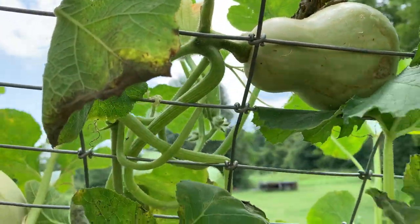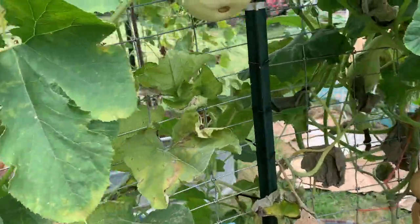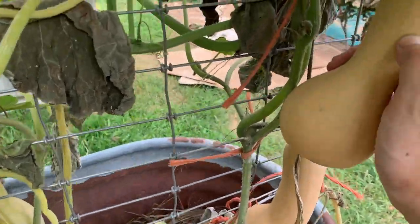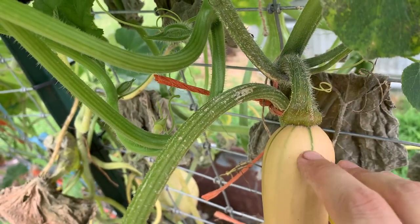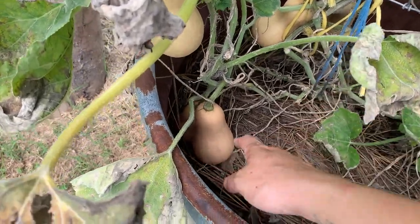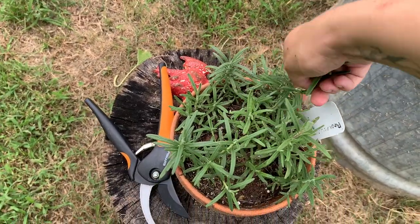They say to plant butternut if you want to not deal with squash bugs as much because they don't like butternut as much, but I've honestly found that they like it just as much. These are ready to harvest — they turn a butternut tan color and are really hard. You can also notice where the stem comes into the fruit, it turns a dull tanny color when it's ready. We've got several small ones that weren't completely pollinated, but Toby and I ate several and they're still delicious — just smaller. I could also harvest some rosemary because this looks ready.